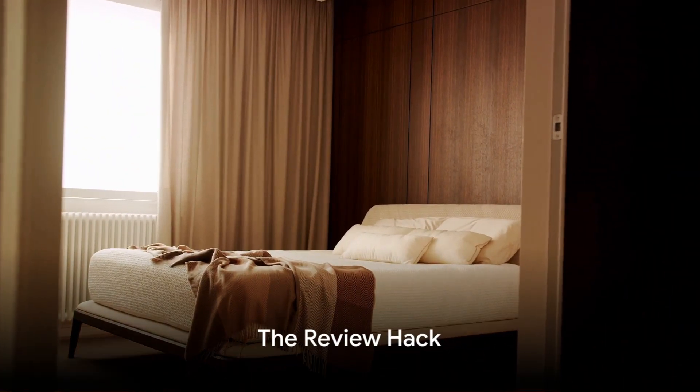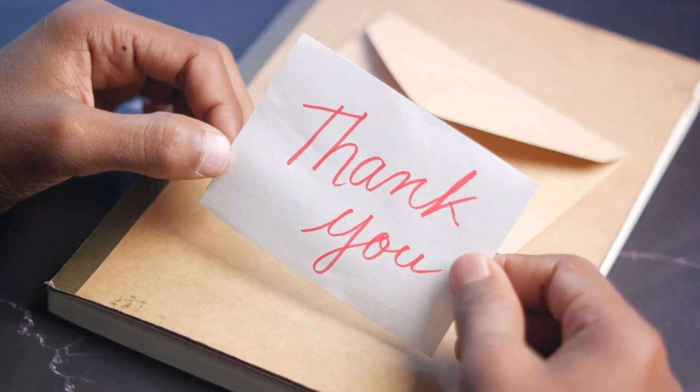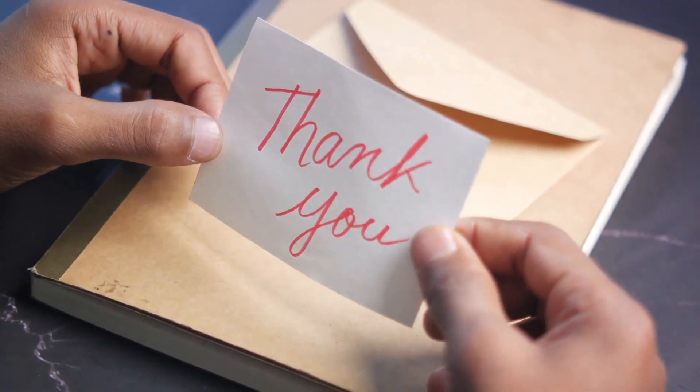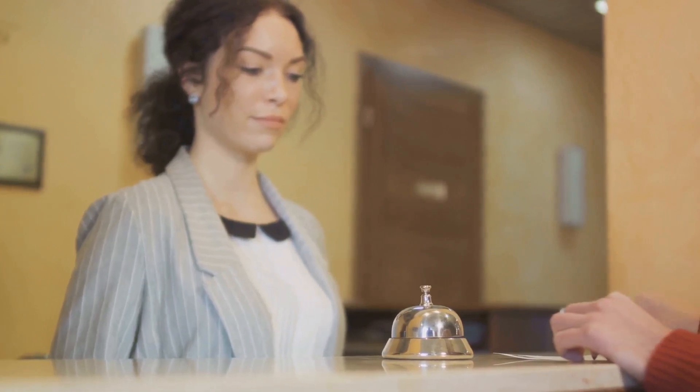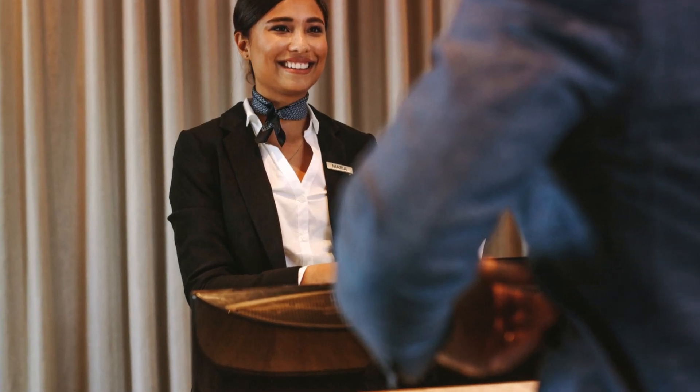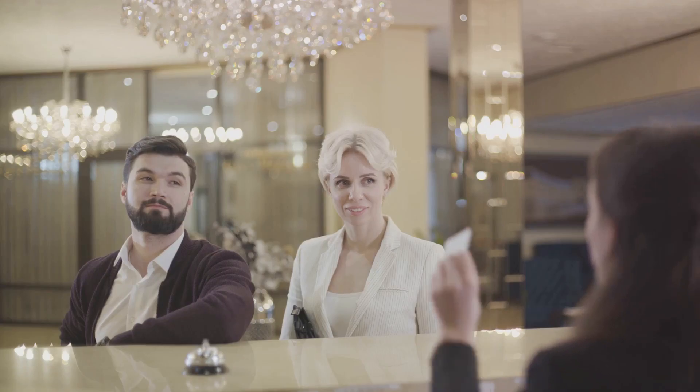Hack number five: the review hack. Leaving a positive review or sending a thank you note to the hotel can sometimes lead to a free upgrade on your next visit. Hotels appreciate positive feedback and are more likely to reward their satisfied customers. A kind word is powerful.